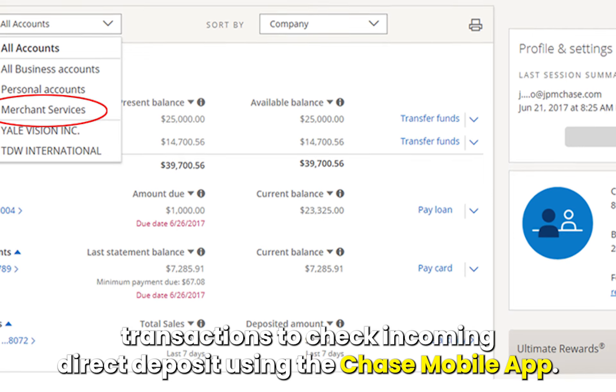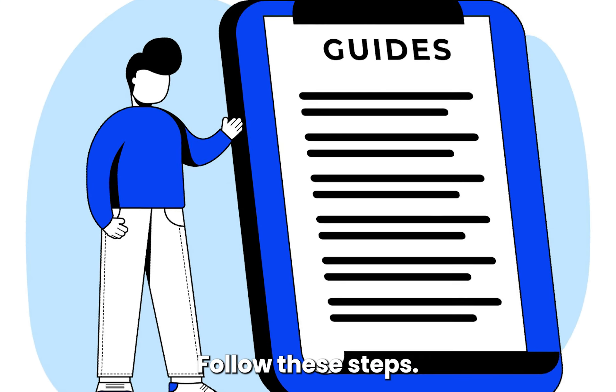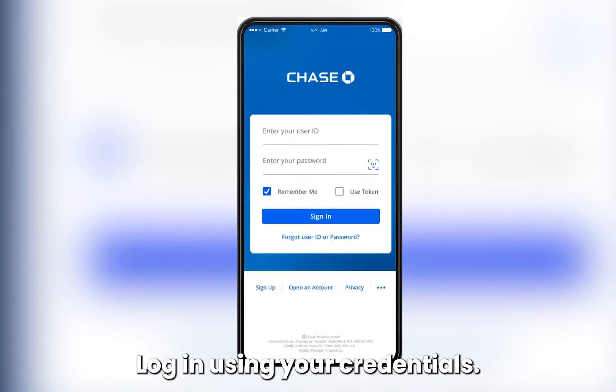To check incoming direct deposits using the Chase Mobile App, follow these steps. Launch the app on your smartphone or tablet, then log in using your credentials.